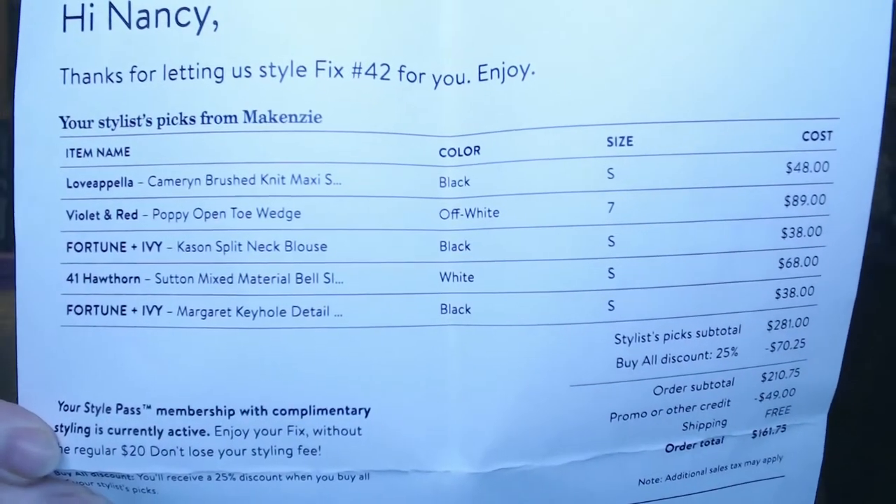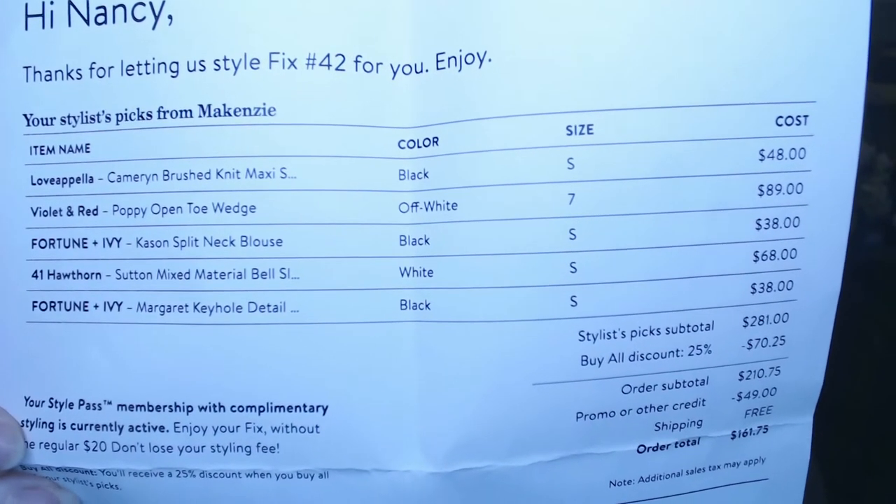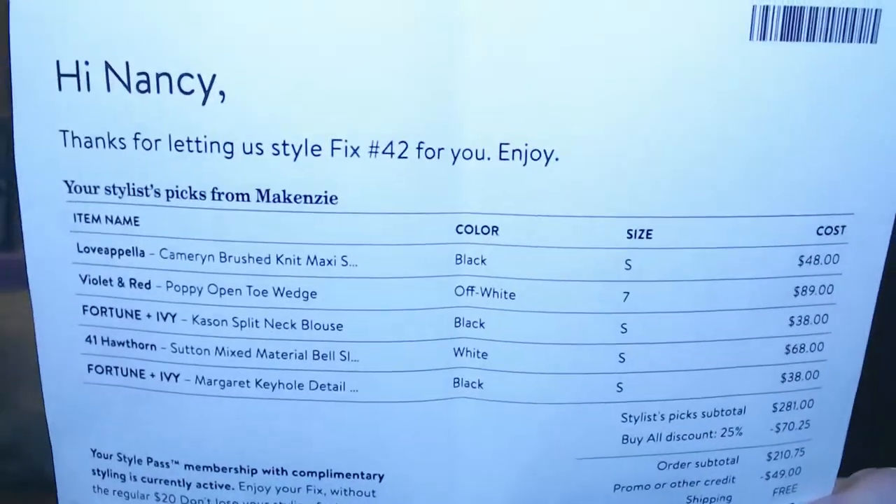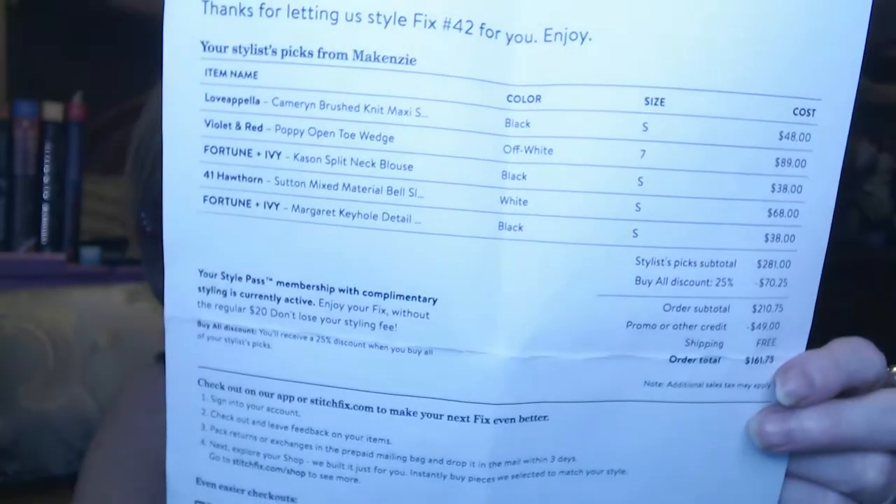You're also going to get your invoice — you can freeze this if there's something you'd like to ask your stylist for. It shows the items, colors, sizes, and prices. Everything in my box was $281. If you keep all five items, we call that a 5-for-5, and you get 25% off — that is really awesome. If I were to keep everything in this box, I'd get $70.25 off, bringing it down to $210.75. I just paid for my styling pass, so I've got a $49 credit, which would bring it to $161.75.